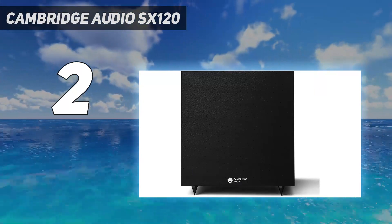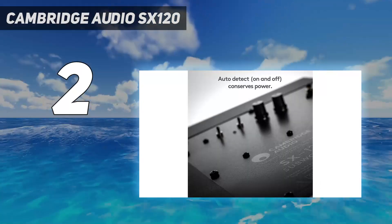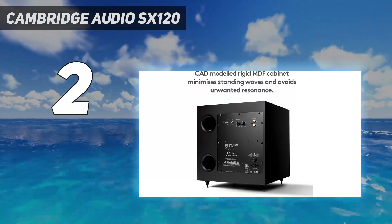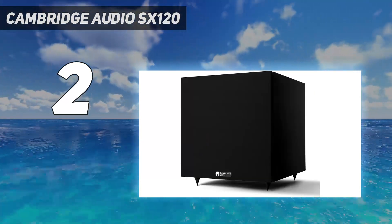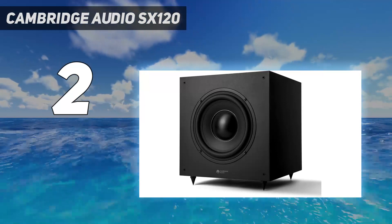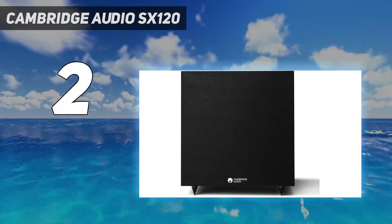As for construction, the rigid MDF cabinet does a commendable job of keeping any unwanted frequencies at bay by minimizing unwanted resonance. Although the SX120 cannot be controlled with a smartphone, the onboard controls are more than enough to help with compatibility in a plethora of different locations. With individual volume, crossover controls, phase switches, and frequency controls, you've got all the tinkering options you'll ever need.